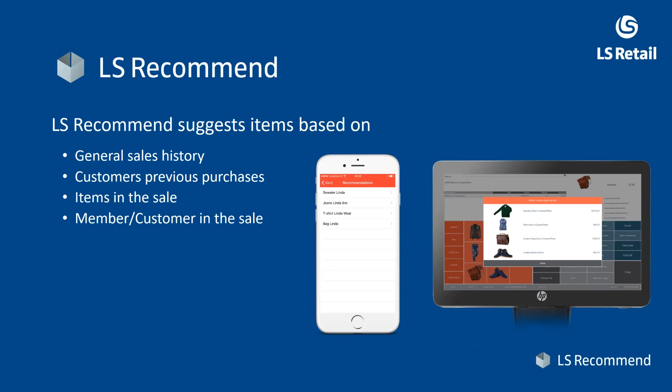LS Recommend suggests items based on general sales history — it takes the sales data, analyzes it, finds patterns, and creates recommendations. If you have customers or loyalty members, it includes that in the recommendation, giving you context like 'other customers like you also like this.' And if you put an item into the basket in e-commerce, or put it in the transaction on the station or mobile POS, the system will then recommend items that are related to that.